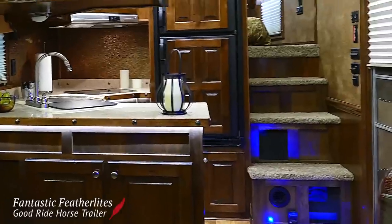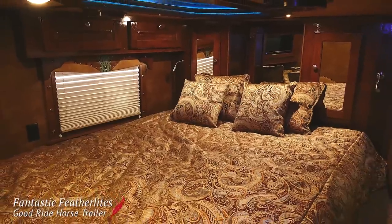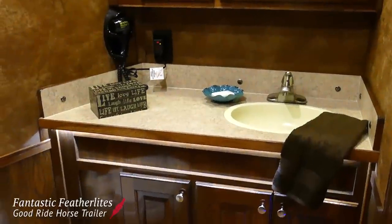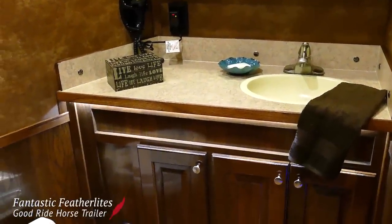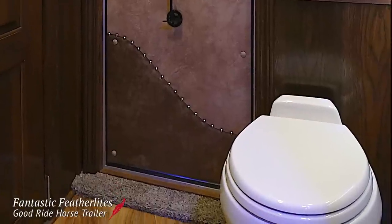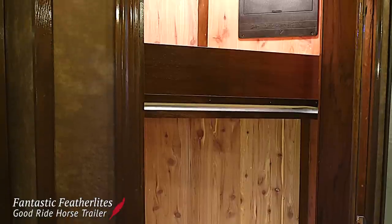Stairs off the kitchen lead up to the bedroom area that includes a queen bed and a 19-inch LCD TV. The restroom has upgrades too, including a large vanity, radius shower, porcelain toilet, and a tall cedar-lined closet.